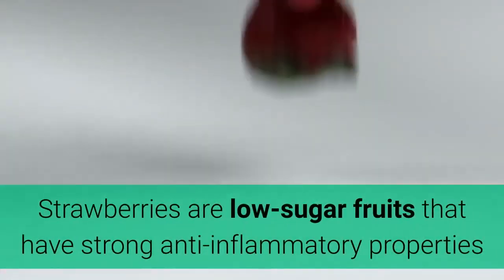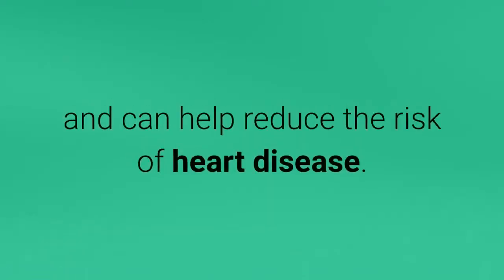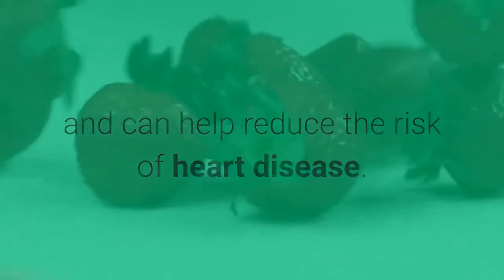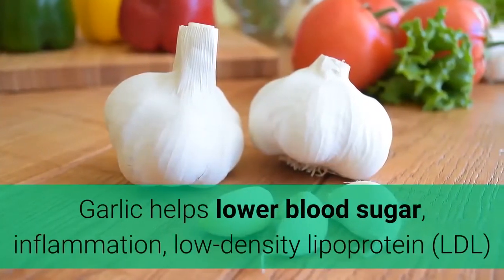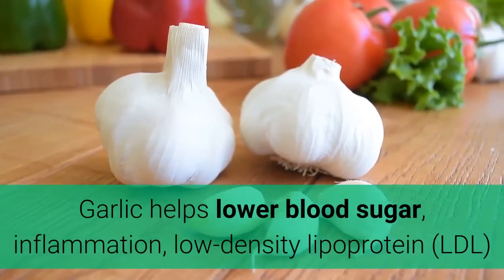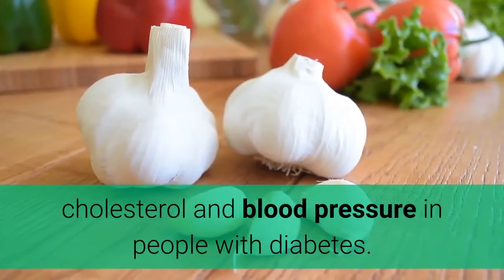13. Strawberries. Strawberries are low-sugar fruits that have strong anti-inflammatory properties and can help reduce the risk of heart disease. 14. Garlic. Garlic helps lower blood sugar, inflammation, LDL cholesterol, and blood pressure in people with diabetes.